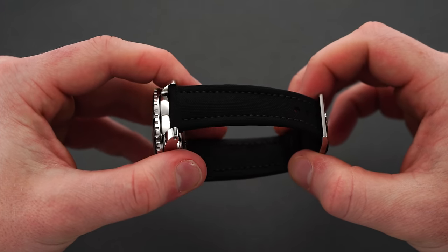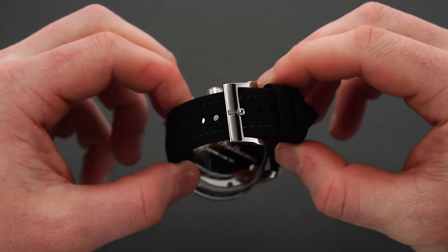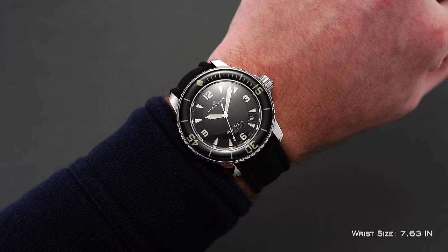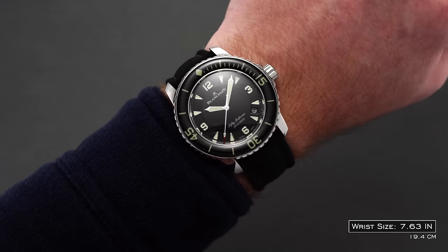Set between wide, odd-numbered 23mm lugs, the 50 Fathoms leans into a Kevlar-topped rubber-lined strap that evokes the simpler rubber straps from decades past, tapering to a standard 20mm at a milled and signed pin buckle. Despite there also being available options on a bracelet, given the military use case, the 50 Fathoms feels more at home paired with a traditional strap like this or with a nylon or NATO.